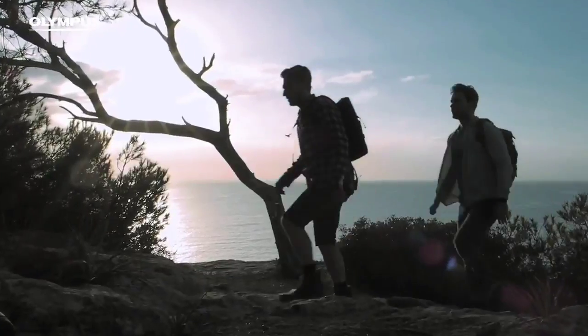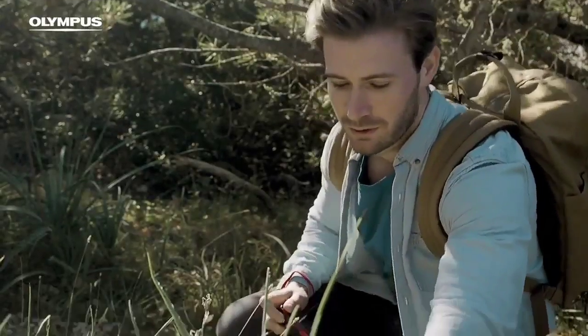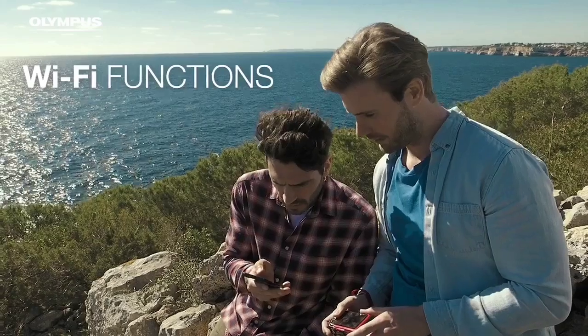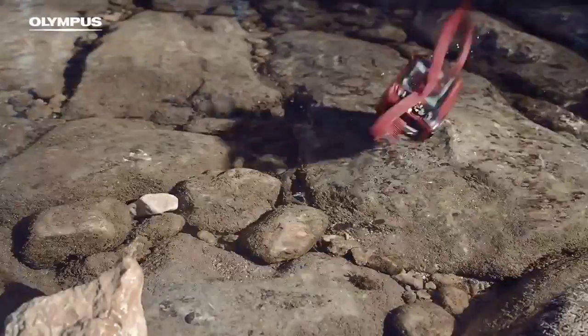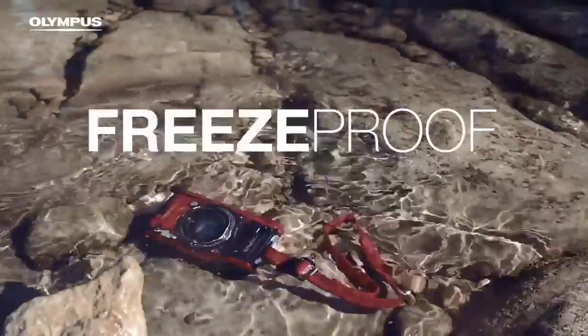We found image quality to be reasonable for a camera with a 1/2.3-inch sensor, with nice, rich colors, although there was a tendency to overexpose and blow out highlights. An equivalent zoom range of 25-100mm is fair, plus the inclusion of 4K video and raw shooting enhanced flexibility. It isn't a major upgrade from the TG-5, but the Olympus TG-6 is nevertheless a stellar option for all action travelers.